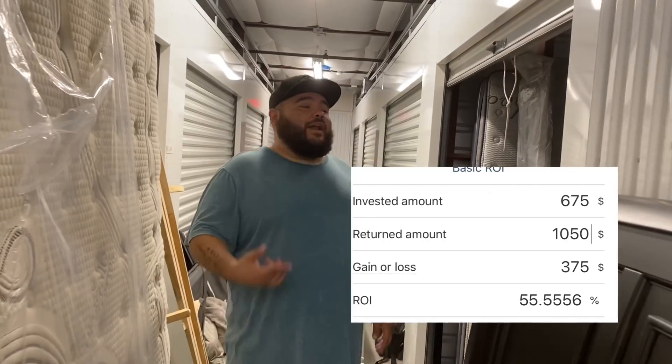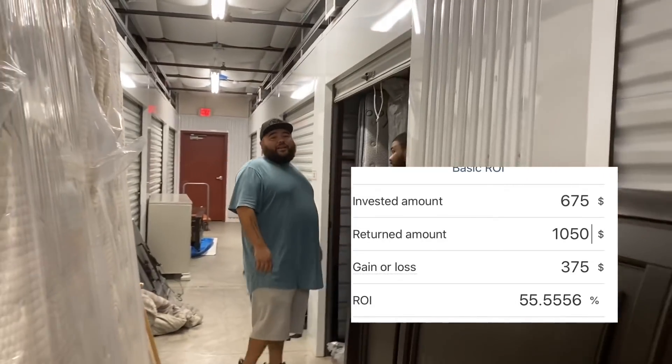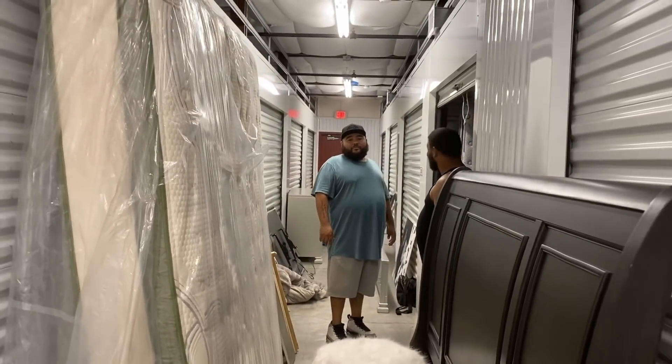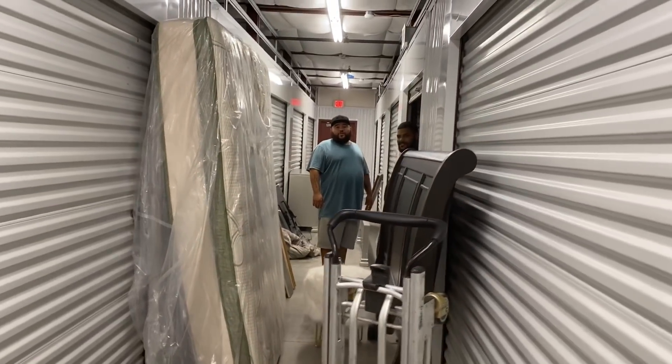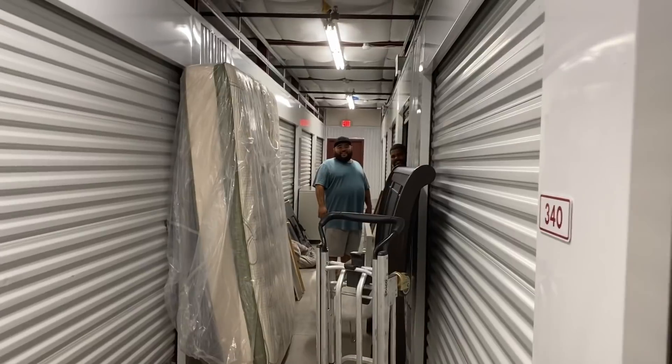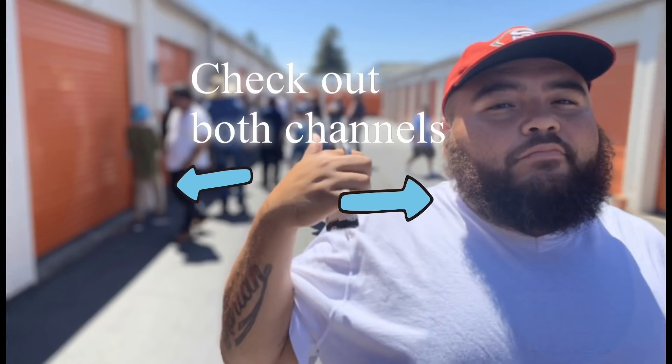Stay tuned, people. Say bye to little daddy — probably see him next time. Say bye to little mama because she's not helping. What are you doing here? I don't know what I'm doing here.